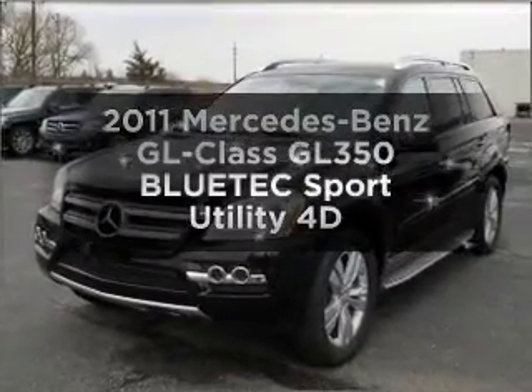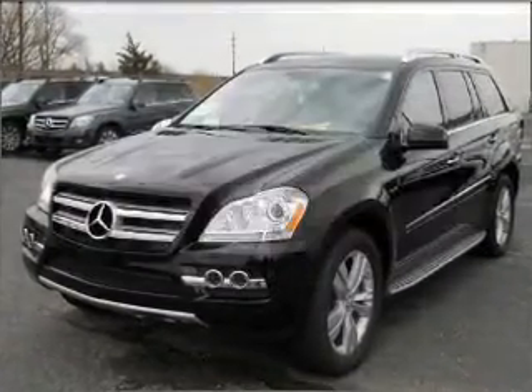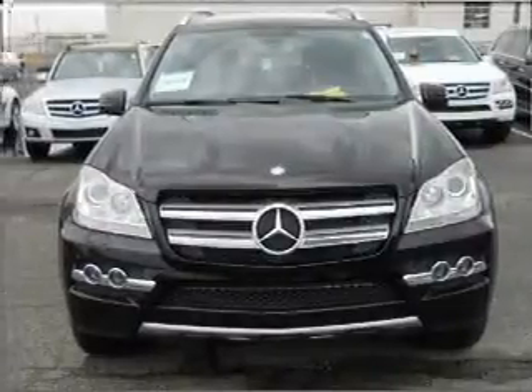Introducing the 2011 Mercedes-Benz GL Class. Travel the roads in style and comfort in this great vehicle.